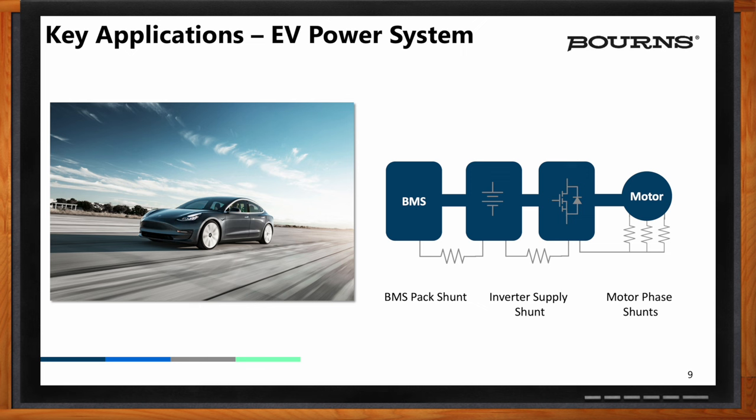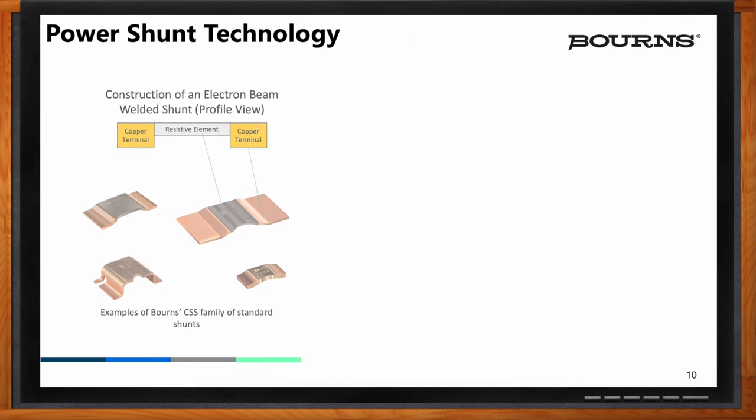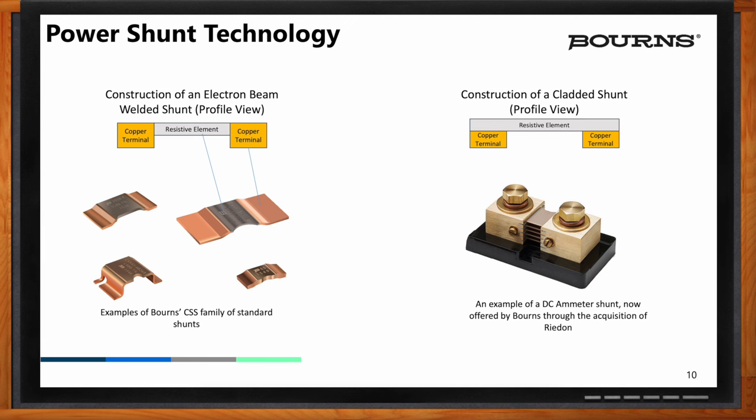So let's talk about what Bourns brings to the table when it comes to shunts. We've been making shunts for going on probably a decade or so, and we have factories where we manufacture them in both Costa Rica and in Taiwan. With the acquisition of Redon earlier this year, we now have cladded style shunts — those are mainly used in metering applications and industrial applications such as petroleum and protection systems for ships and buses.